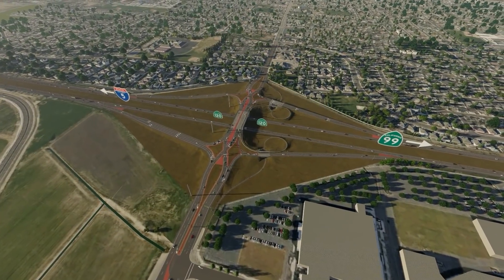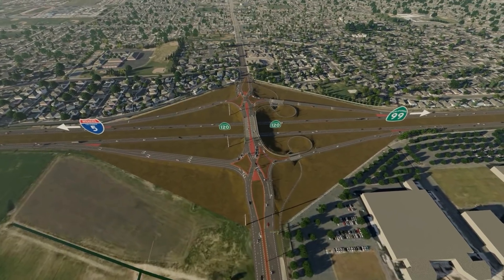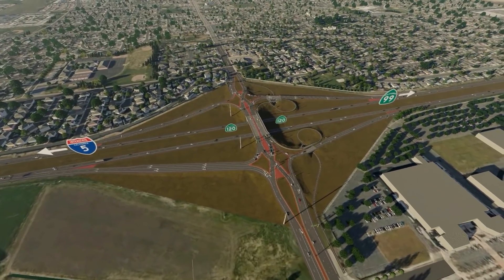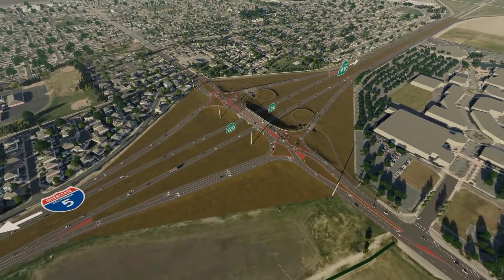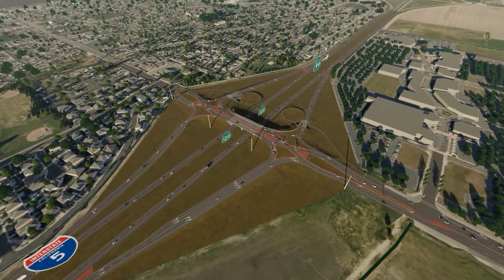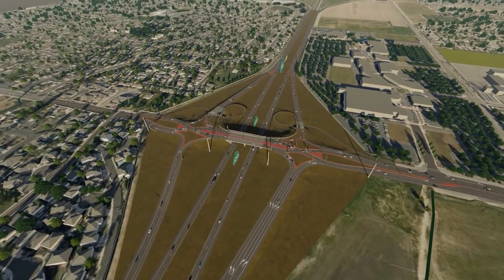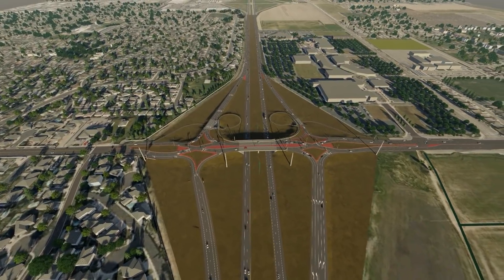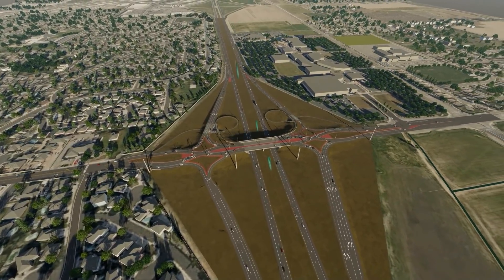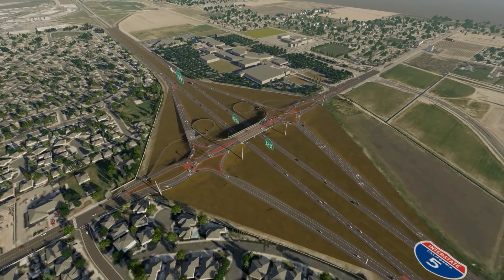State Route 120 Union Road Interchange, located in Manteca, California, is the first diverging diamond interchange to be built in California. The diverging diamond interchange, or DDI, is a simple design innovation that improves safety and mobility, often at a much lower cost compared to conventional interchange designs or a full reconstruction. The key to what makes a DDI work so well is how left turns are handled, resulting in a significant increase in safety by reducing collisions.